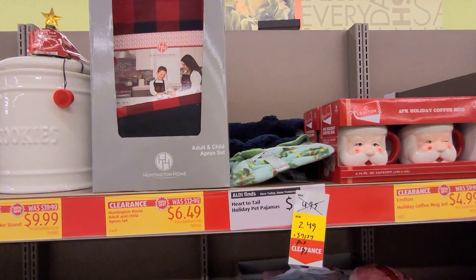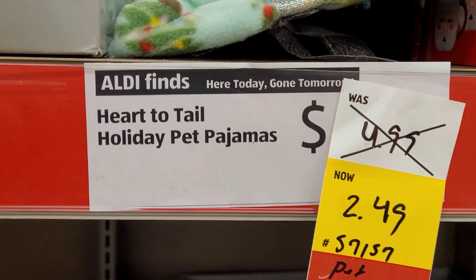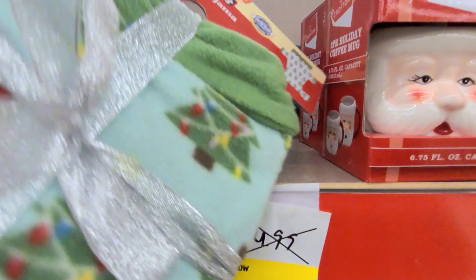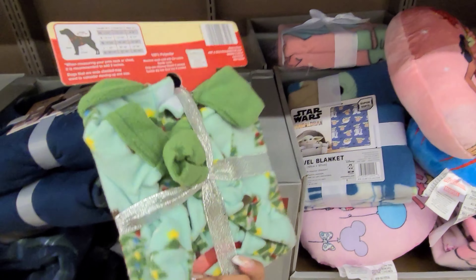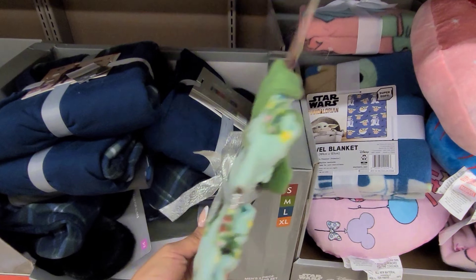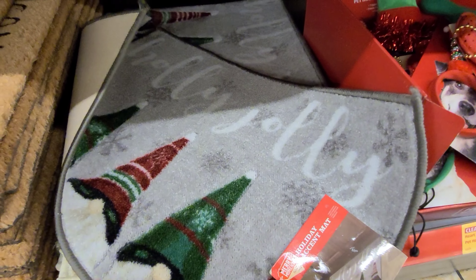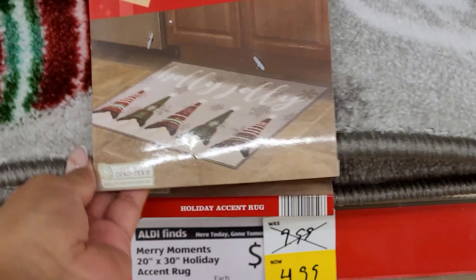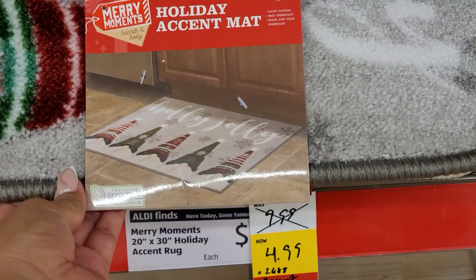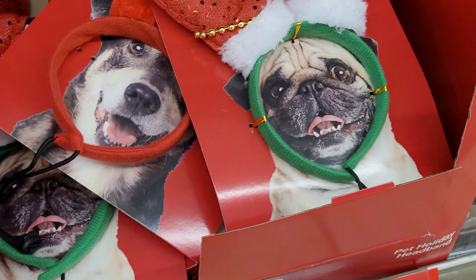I saw these ribbons here for $2.49 — 50 feet long. They also have this other one, 75 feet long. They have these holiday storage baskets on clearance for $7.49, and also this one for $4.99 — it's the holiday countdown sign.